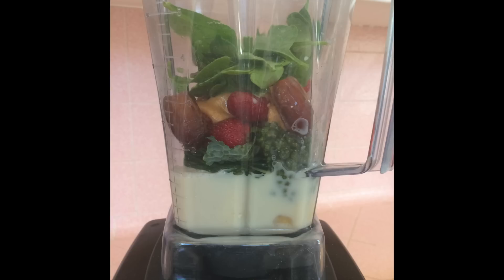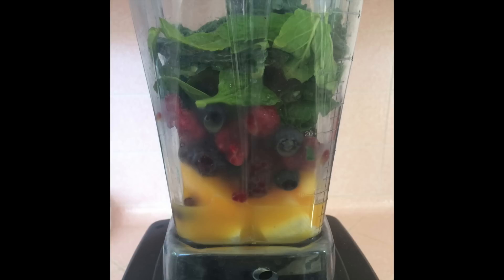The next smoothie had frozen banana, almond milk, kale, spinach, cashew butter, strawberries, and dates — this was probably her favorite smoothie of the week. The last smoothie had frozen banana, orange juice, water, blueberries, raspberries, blackberries, spinach, and a few mint leaves.